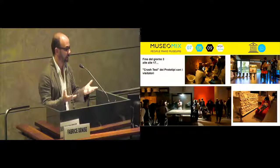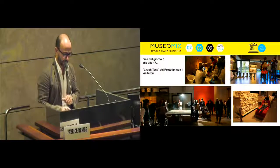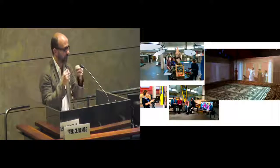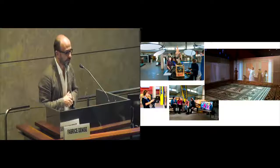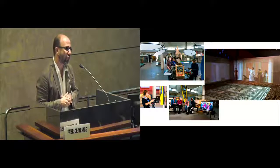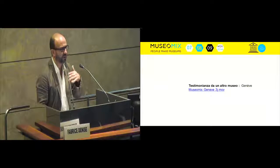On the third day, the prototypes are finalized. And at the end of the third day, we have a crash test with visitors in the museum. This is the opportunity to understand the way visitors can interact with and understand these prototypes. We have real-time communication during the whole three days of the event on the internet. The museum staff was involved in the videos, so you also have staff training during the whole three days — very interesting to change their own role and do something different.